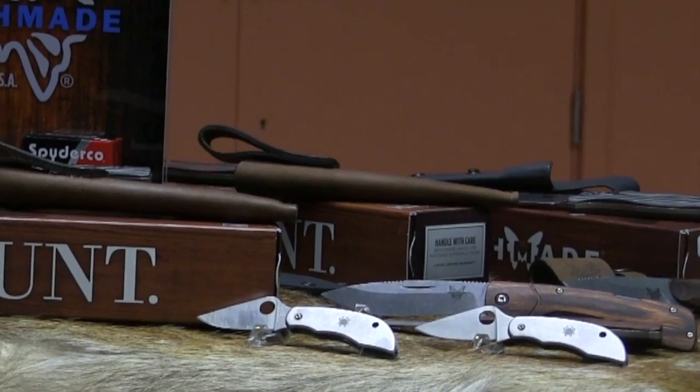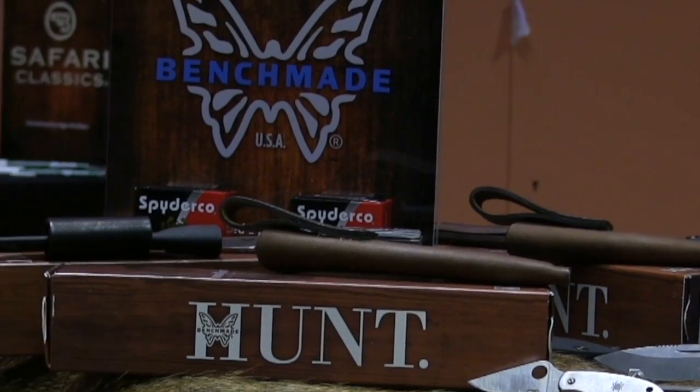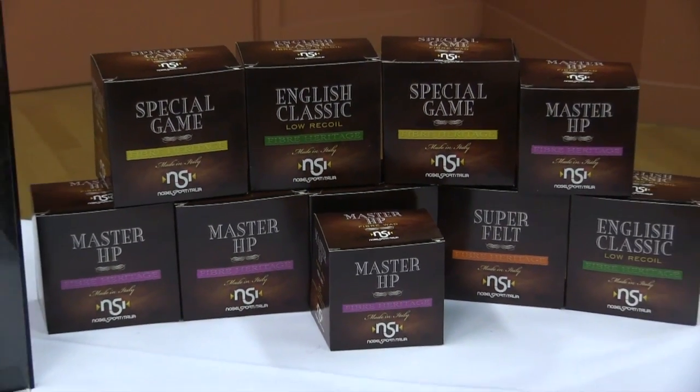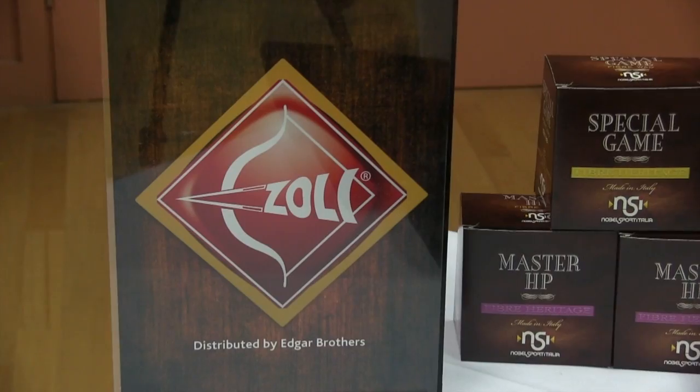Among the exciting new products from Leica, Savage Arms and Bushnell, Zolli has released several new game gun models. Becky Bream, Edgar Brothers Ambassador for all things Zolli, tells us more about the Z-Game series.